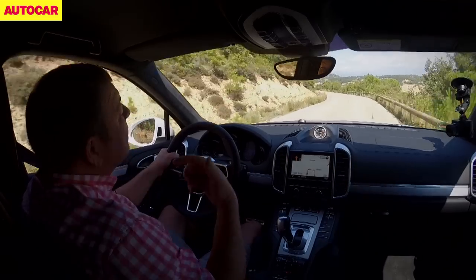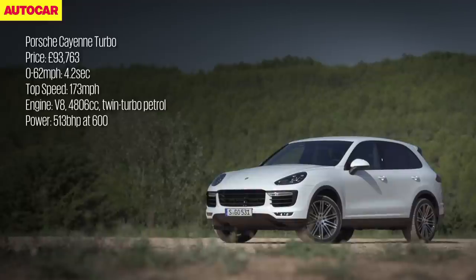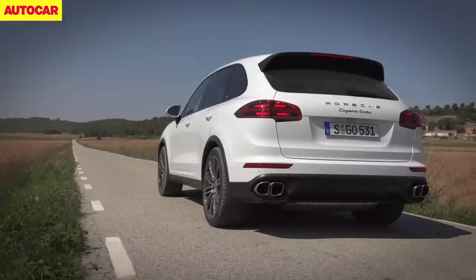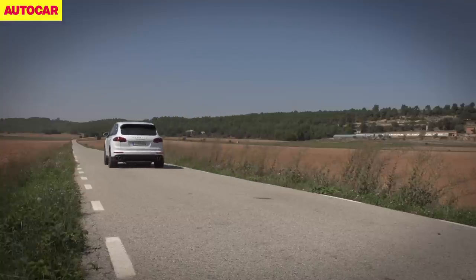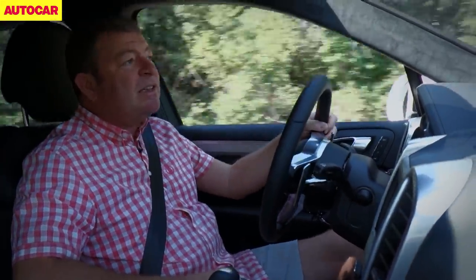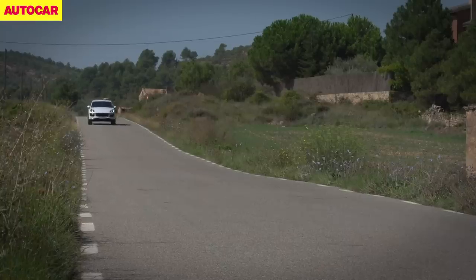In the case of the Turbo, the numbers are breathtaking: 513 horsepower, 533 pound-feet of torque, yet on the combined figure it will give you 26 mpg, and it weighs only just a smidgen over two tons. As a result the performance is absolutely epic. With the Sports Chrono package, it does 0-62 mph in 4.2 seconds, 0-100 mph in 10.2 seconds, and goodness knows what the outright top speed is.